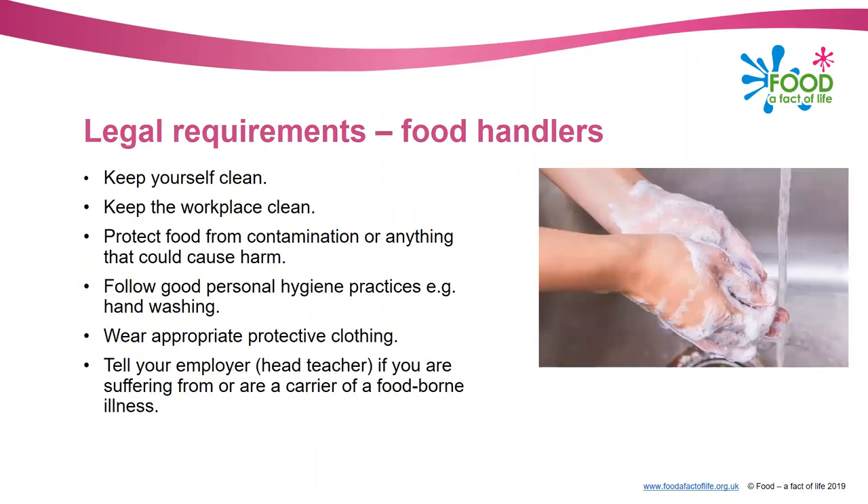You in school are regarded as food handlers, so there are some basic legal requirements to keep in mind. Simply: keep yourself clean, keep the workplace clean, protect food from contamination or anything that could cause harm, follow good personal hygiene practices such as hand washing, wear appropriate protective clothing, and tell your employer - in your case the headteacher - if you are suffering from or are a carrier of a foodborne illness.